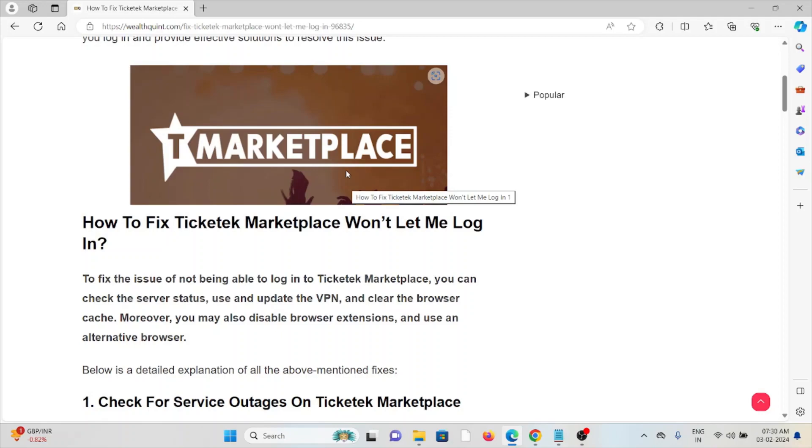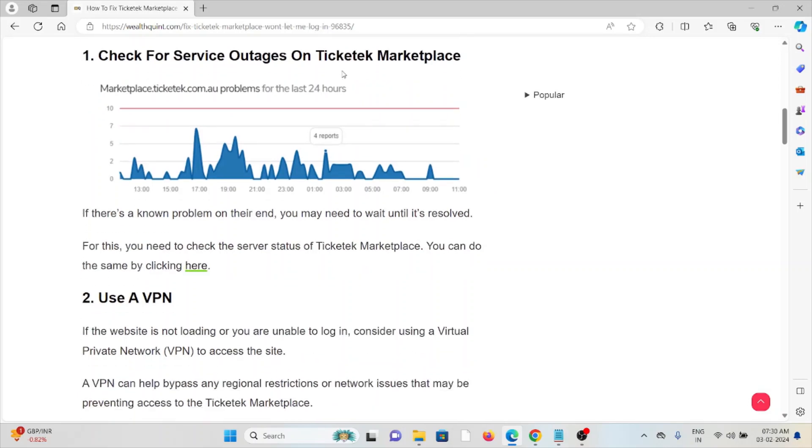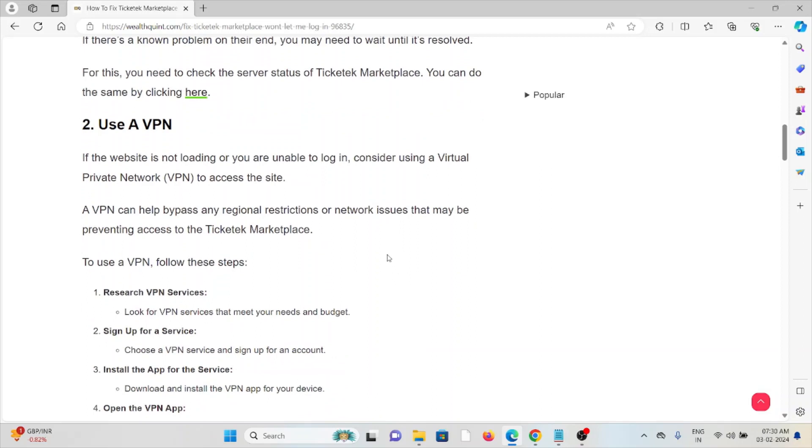The first method is to check for service outages on the Ticketed Marketplace. Before trying any kind of troubleshooting, always check the server status. If there is any maintenance or downtime — scheduled or ad hoc — going on, you just need to wait for some time and then try again later.